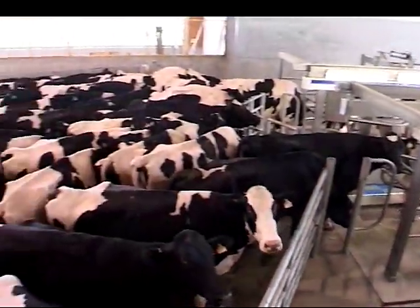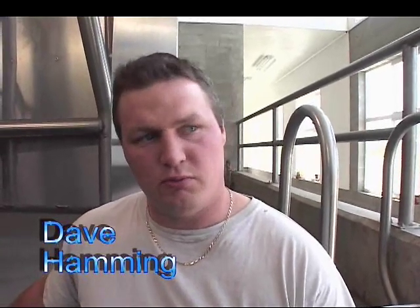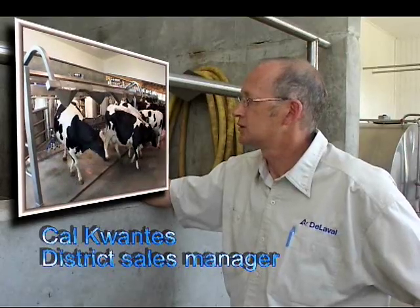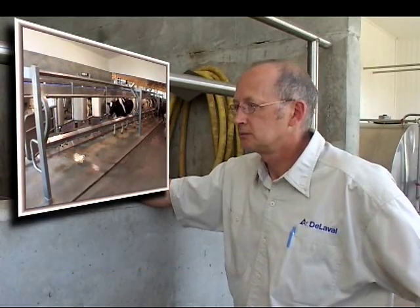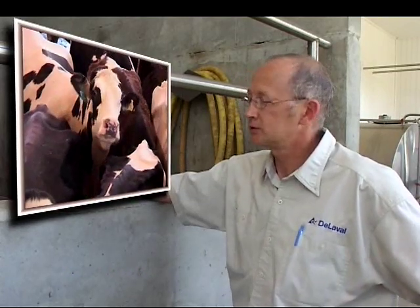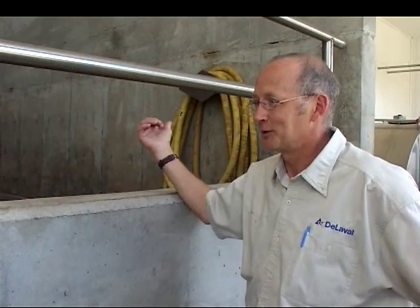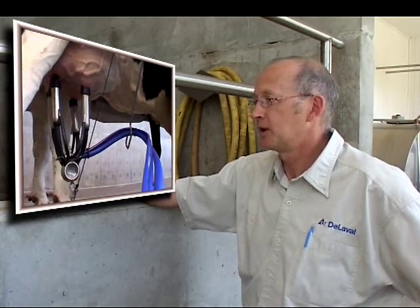With investing in something like this, it would be good for our lifetime, plus our children will have a good start to their future. Our whole focus whenever we're putting together plans like this is to try to create the most comfortable atmosphere for the cows possible — whether they're out in the free stalls or here in the parlor. A comfortable, happy cow gives us what we want in the tank. The happier we keep our cows, the better job they'll do for us.